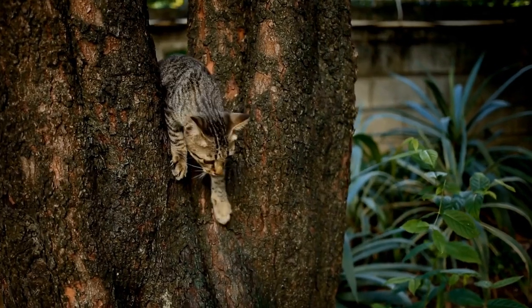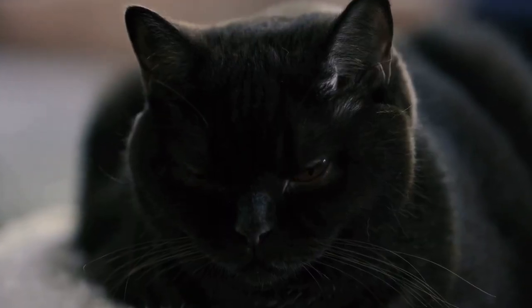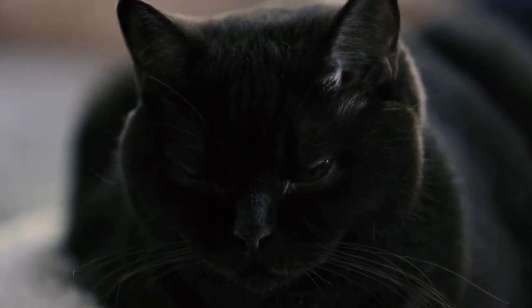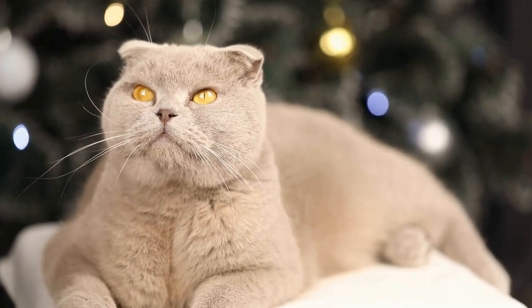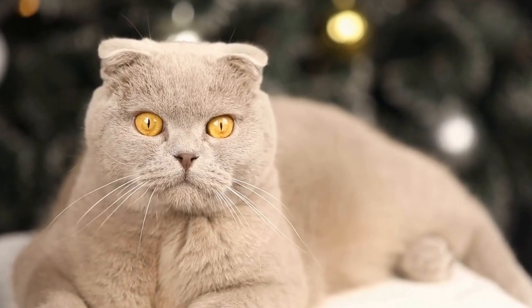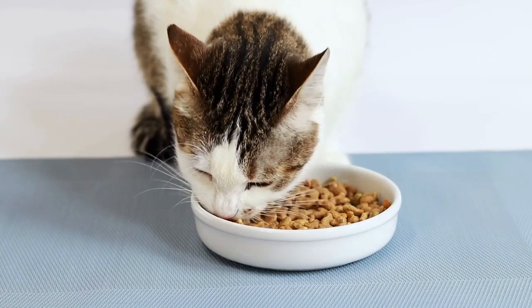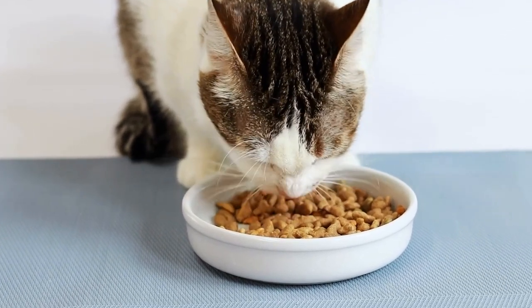Offer Fresh Water and Shade. Proper hydration is crucial for your cat's well-being. Keep fresh water readily available in the outdoor space, ideally in a shaded area to prevent it from becoming too warm or attracting insects. This will encourage your cat to stay hydrated while enjoying their time outdoors.